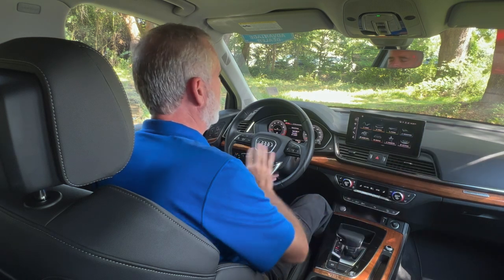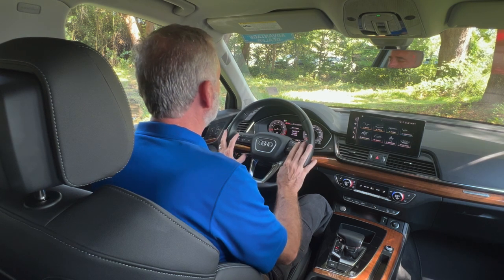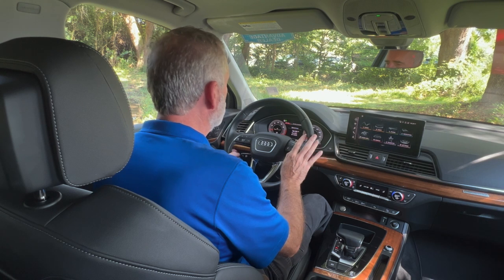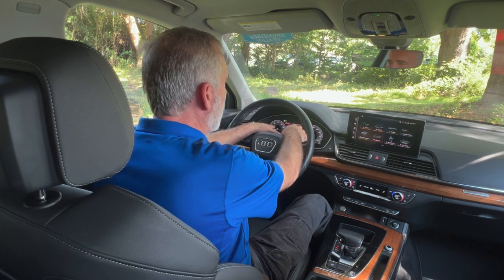Both side mirrors are power. You've got a tilt steering wheel, and on the steering wheel are most of the controls you're going to need to operate your phone, your infotainment system, and your cruise control.